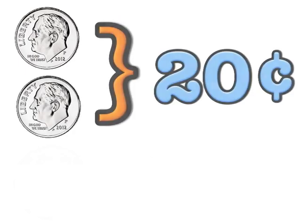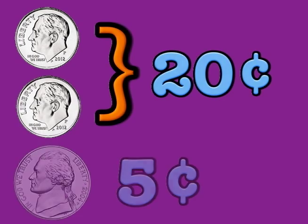Say 1 dime, 10, 2 dimes, 20, nickel is 5, count my money. Say 1 dime, 10, 2 dimes, 20, nickel is 5, count my money.